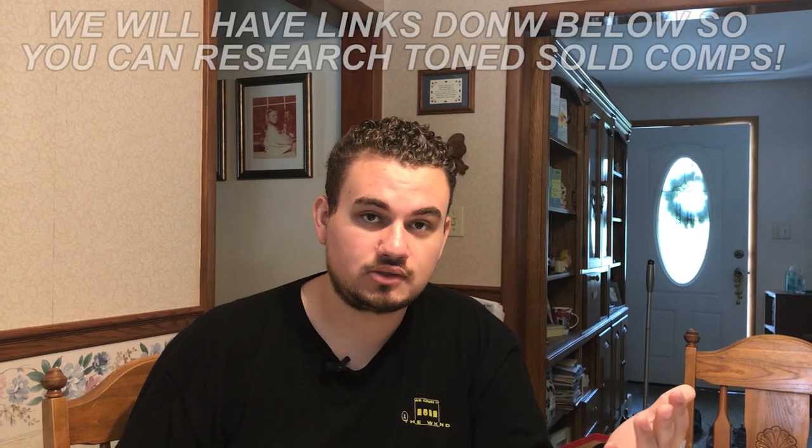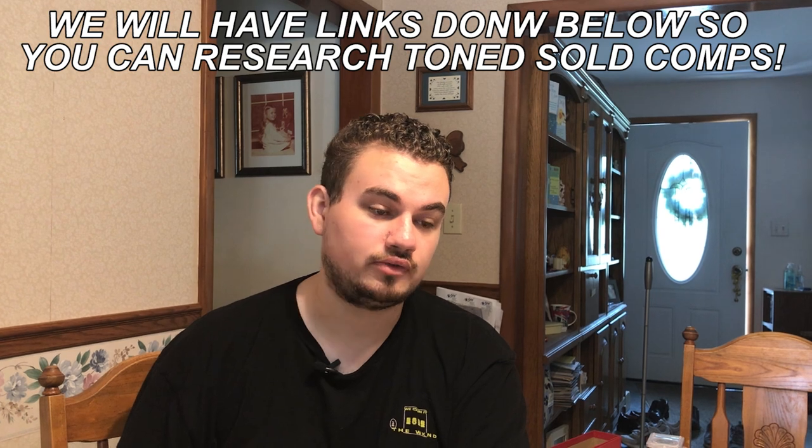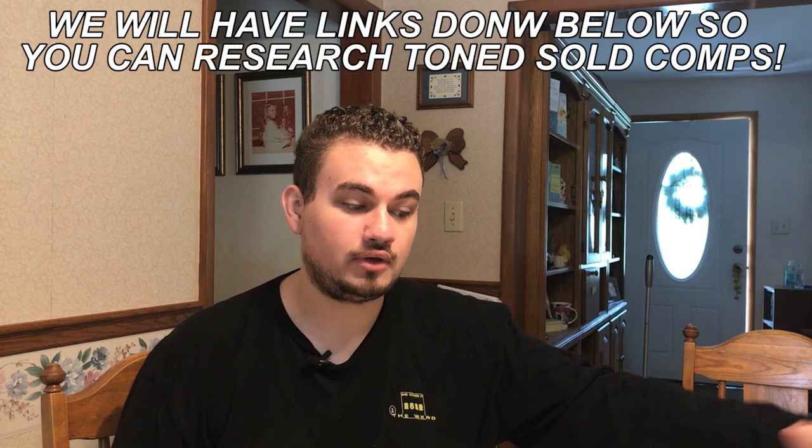The best way to study this is by looking at Stack's and Legend's Auctions, which have beautifully toned coins that have sold for high prices. You can also go to Great Collections — they have a beautiful auction archive of every coin ever sold on their website. That will give you a great perspective, and there is a nice demand for toned coins.